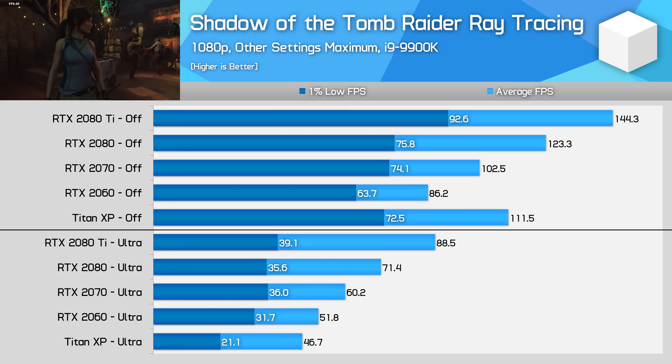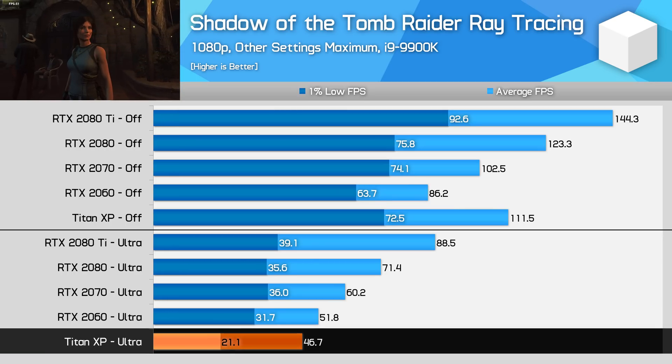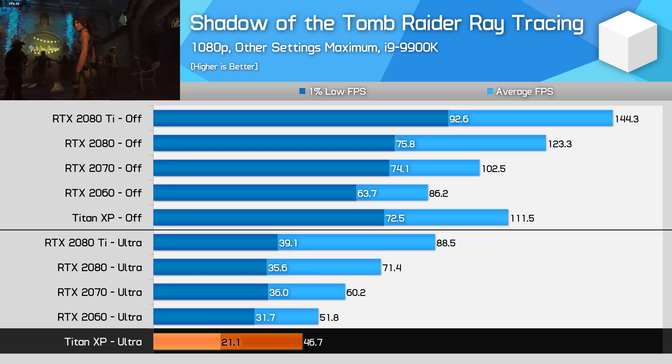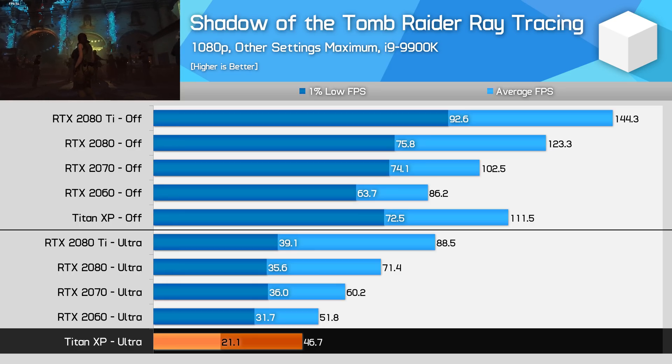As you can see in this chart, a 1% low performance of 21 FPS is unplayable, and that's just at 1080p. But if you had gone by just the average performance, 47 FPS sounds decent. The actual experience of playing the game though is far from that.